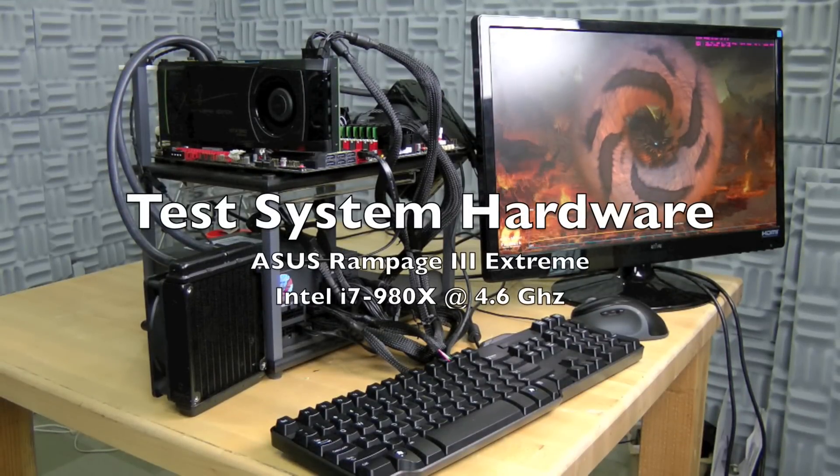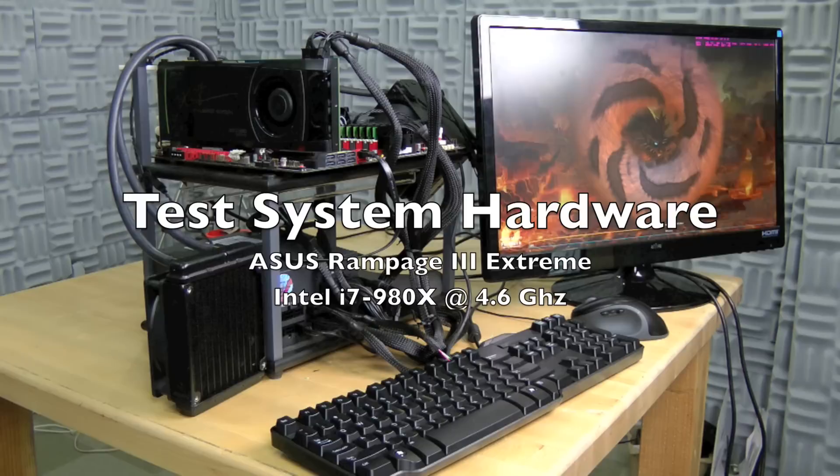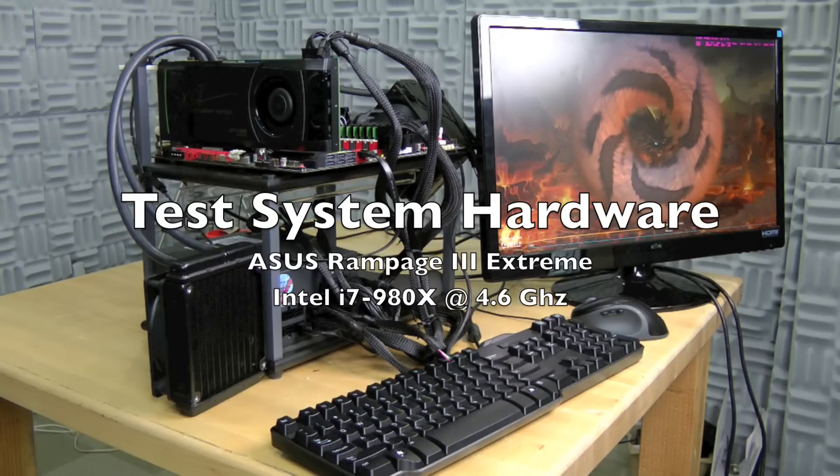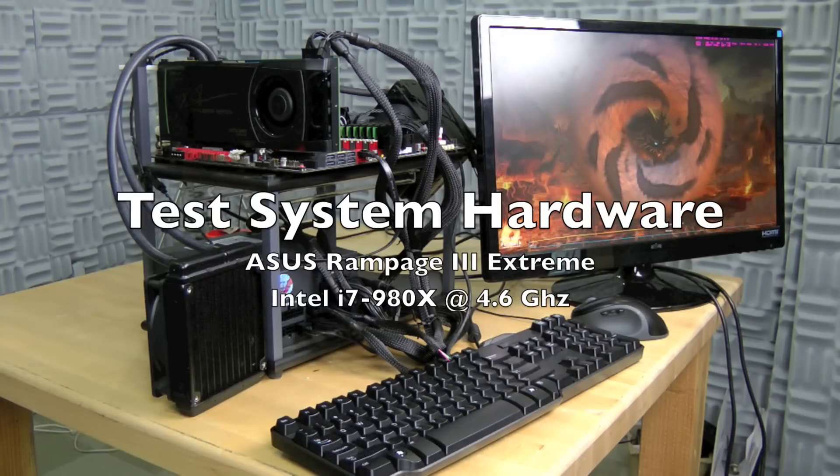Here's our test bench with the Asus Rampage 3 Extreme motherboard and Intel i7 980X processor overclocked to 4.6 gigahertz, 12 gigs of PNY Accelerate RAM, and of course the PNY NVIDIA GTX 580 that's liquid cooled.